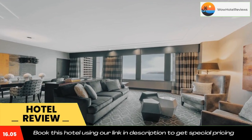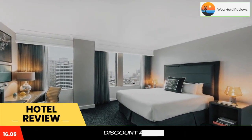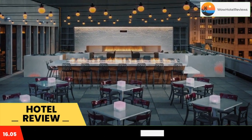Each room and suite at Hilton Motif Seattle comes with nest bath and body products, a JBL Bluetooth alarm clock, and a gourmet coffee machine. Additional amenities include a flat-screen TV with premium channels, a refrigerator, and bathrobes.